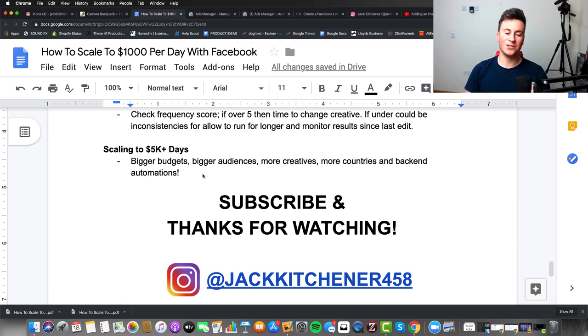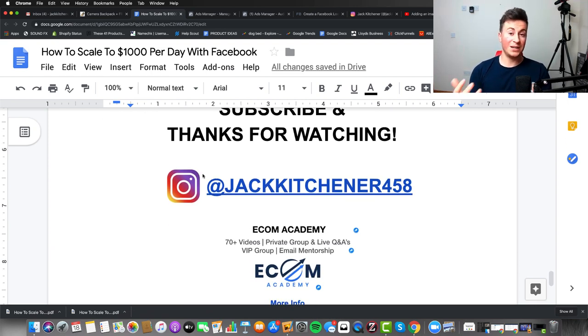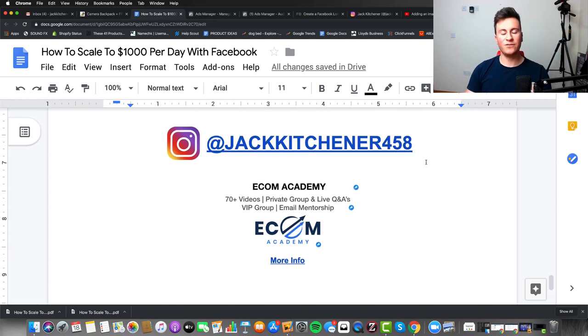Please do hit that subscribe button — thank you very much for watching. If you want to follow me on Instagram feel free to do so, and if you're looking for a program or course, please check out mine — it's been producing some pretty awesome results for students. Links are in the video description below. Thanks very much for watching, I appreciate all the support and I'll hopefully see you in the next one.